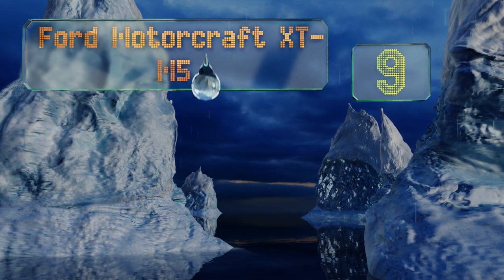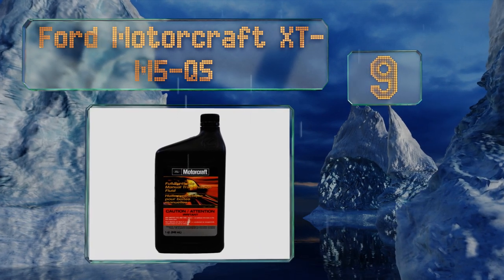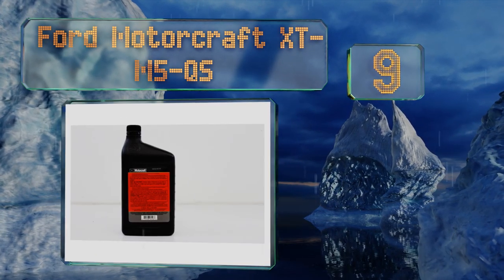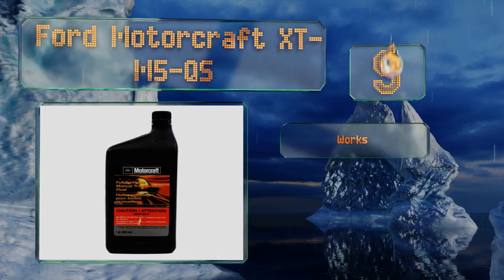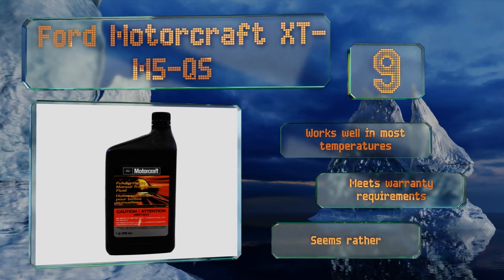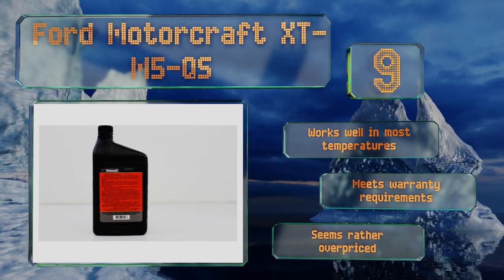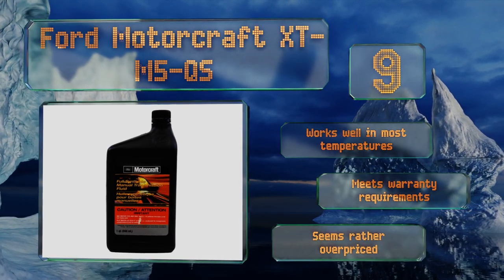At number 9, Ford Motorcraft XT-M5QS comes from one of the most respected names in American automobiles. It's manufactured from a combination of synthetic base oils and high-quality additives that help to increase its shear stability, oxidation resistance, and lubricity. It works well in most temperatures and meets warranty requirements, but it seems rather overpriced.